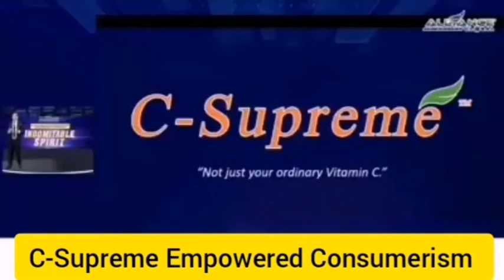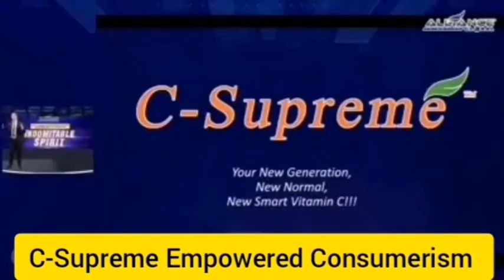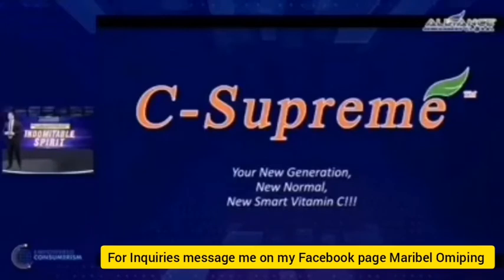C-Supreme — it's not just your usual vitamin C. It's your new generation, new normal, new smart vitamin C. Remember that. This is your new generation, new normal, new smart. This is a smart vitamin C.